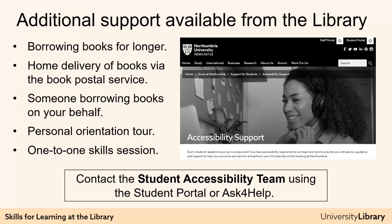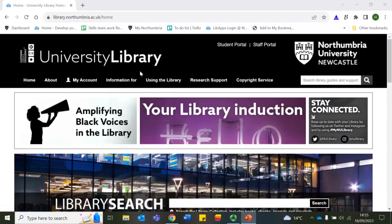If you have a disability, you might also be eligible for a range of support, including: borrowing books for longer; home delivery of books via the Book Postal Service; having someone borrow books on your behalf; a personal orientation tour of the library; one-to-one learning skills sessions; or alternative formats of resources. You can access this support through the Student Accessibility Team, who are there to help disabled students with all aspects of teaching, learning, and assessment. Get in touch with them through Ask for Help.